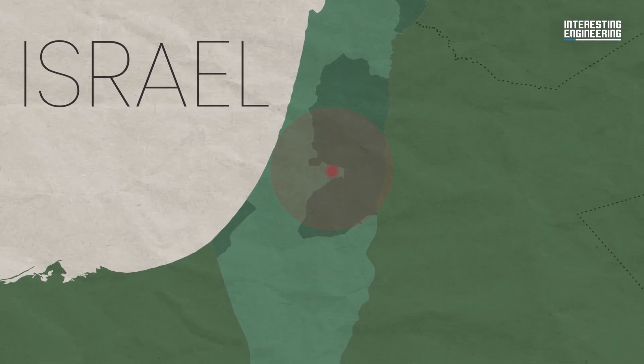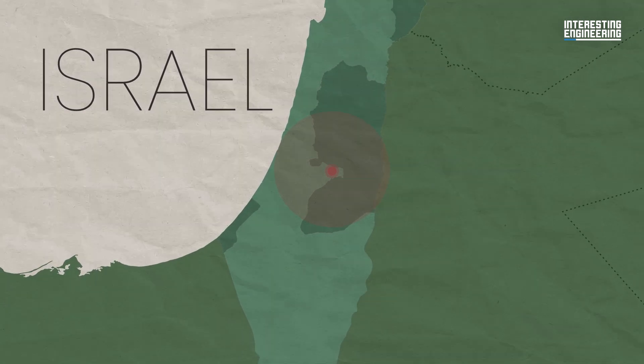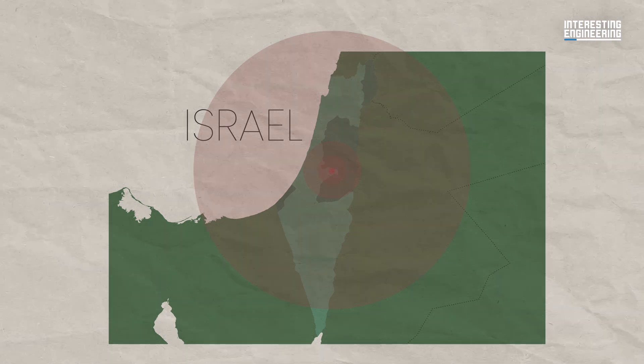It represents the short-to-mid-range defence strategy that they currently have. The medium-to-long-range threats of 40 to 300 kilometres are then assessed and intercepted by a further layer known as David's Sling.